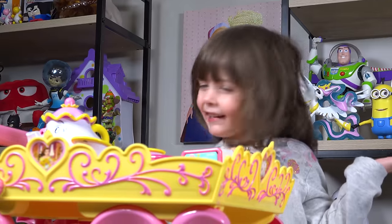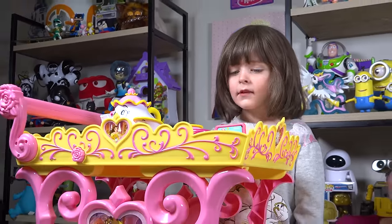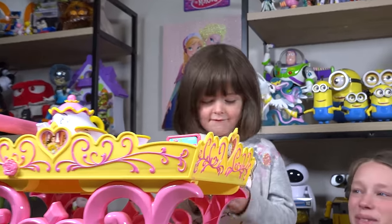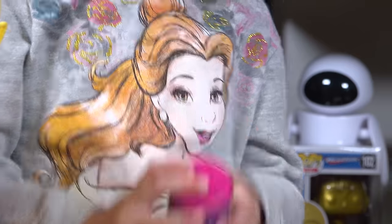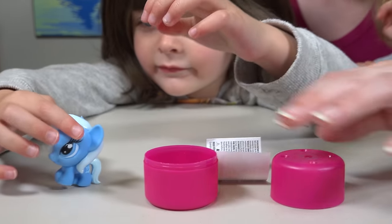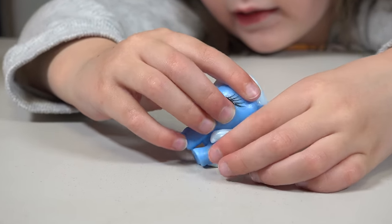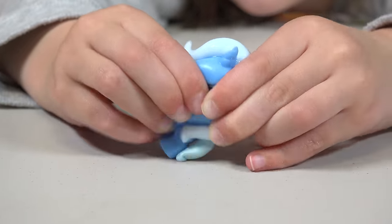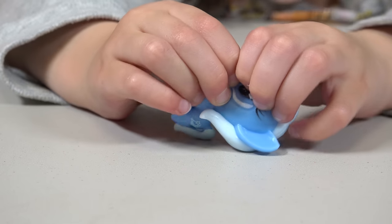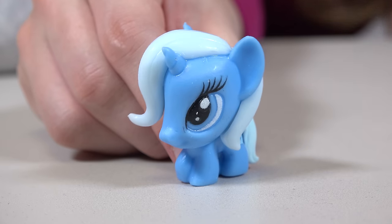I don't see a red egg anywhere! Well, let's keep opening the surprises, maybe we'll find it! Fashions! They're shiny! What a cute fashions! It's a blue pony! How squishy is it? Maybe like a four! This pony is super cute!